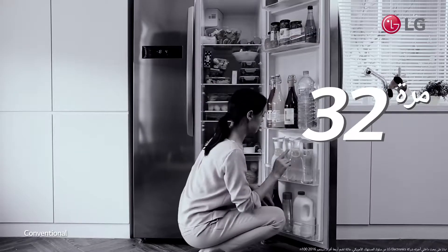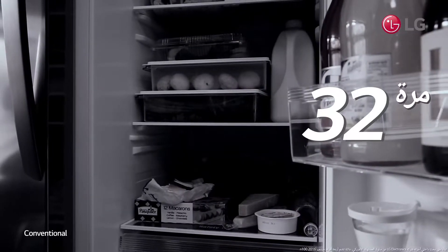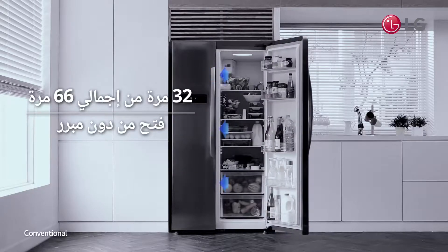Cold air escapes when you leave it open to search for something hard to find. Isn't it an unnecessary waste of energy and cold air?